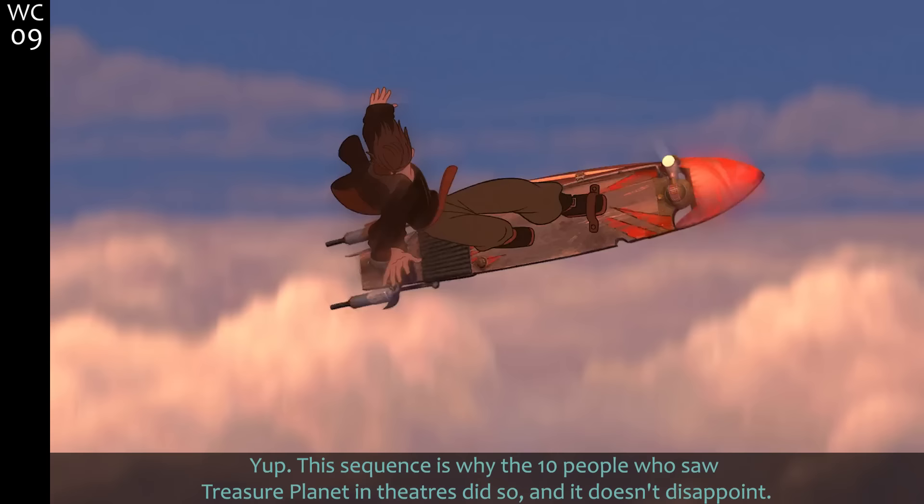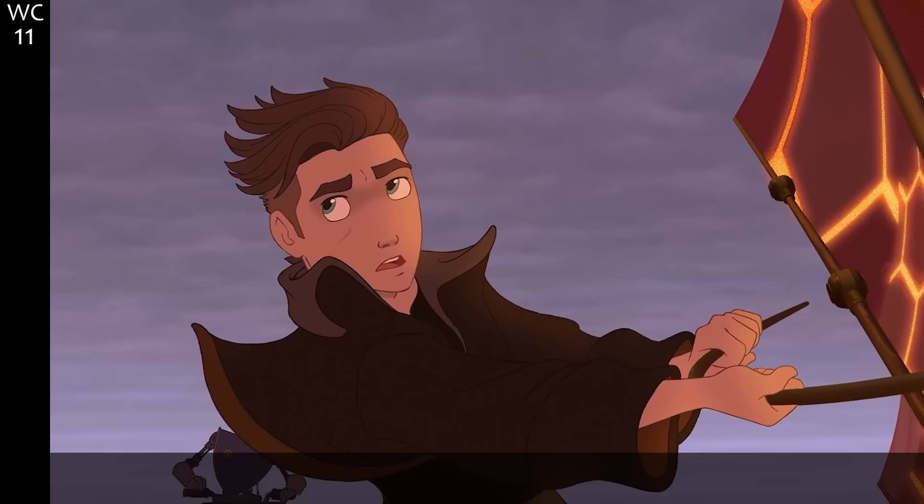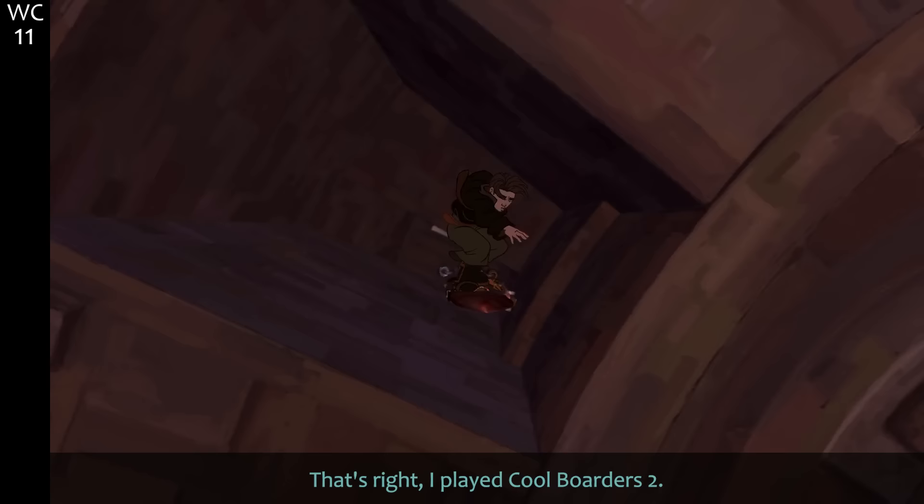This sequence is why the 10 people who saw Treasure Planet in theaters did so, and it doesn't disappoint. The combination of 3D and 2D works exquisitely to give you a rush of excitement but also reminds you of Disney's past.